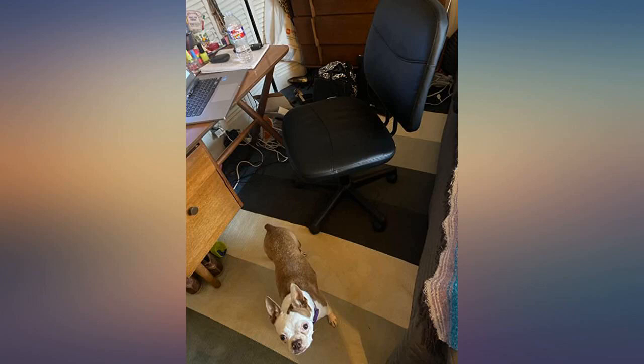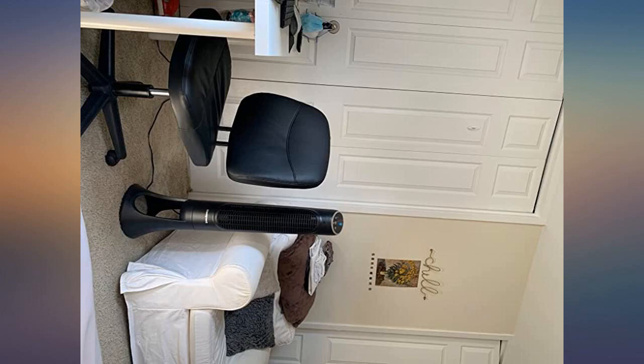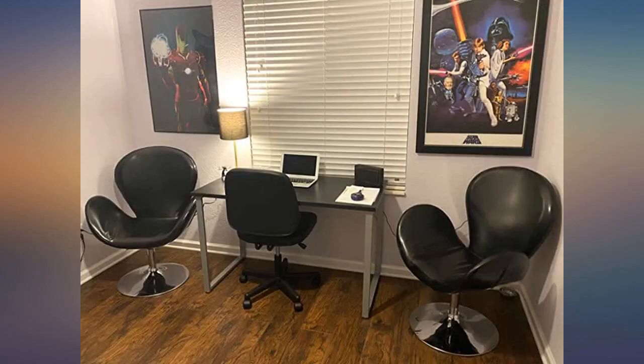Working remotely from home and needed a comfy chair. This was just the right size for a small space. Great price and so easy to assemble. Only took me about 10-15 minutes.